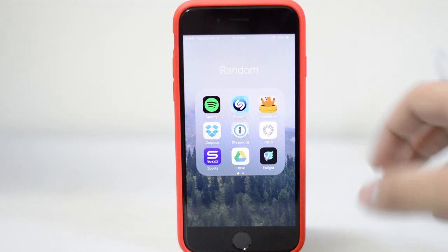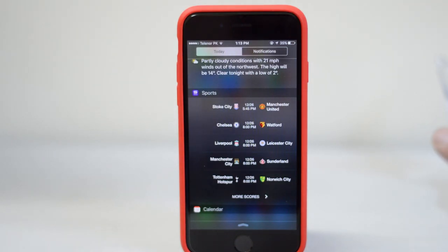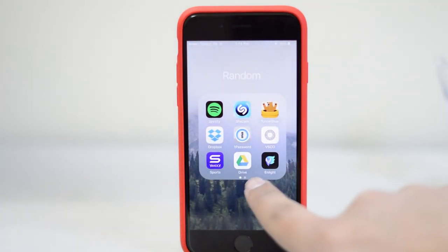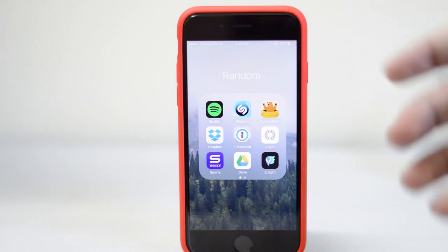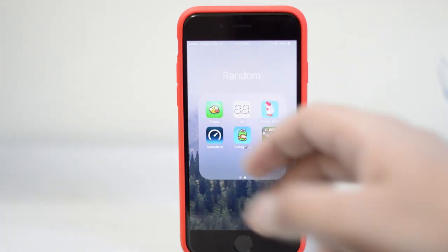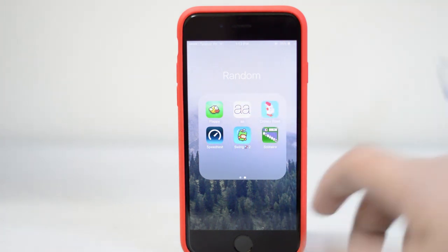I'm just going to take a look at the Yahoo Sports app because it gives you a very neat little widget for Notification Center — it just shows me all the fixtures of the EPL. I do have some games as well: Flappy Birds, AA, Crossroads, Speed Test App, Swing 2, and Solitaire.